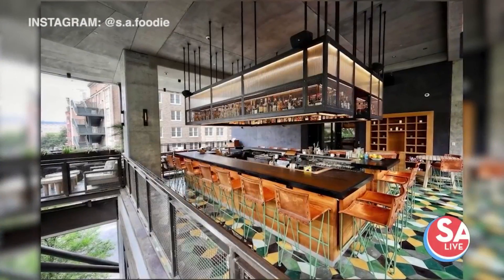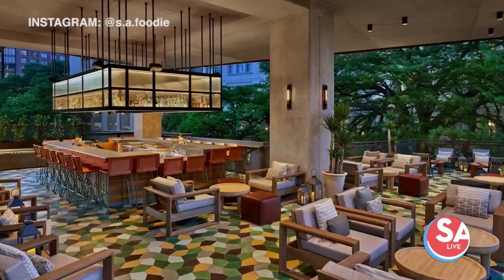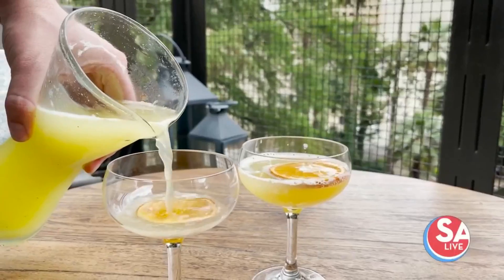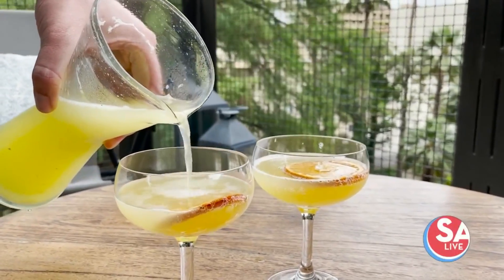We're going to start opening up a little bit earlier on Sundays and enjoy some of this beautiful weather that we have coming in. Mimosas, Bloody Marys, weekend cocktails — it's going to be great, it's going to be fun. Live entertainment, and the sounds of downtown. You got to take it all in; you're close enough to it.